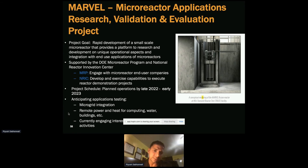MARVEL will enable micro integration, remote power and heat for computing, water, and buildings. Once we gather information from non-nuclear testing, we can apply that to nuclear testing. Nuclear testing is much more expensive and much more involved, so we've laid out these steps, though work is going on simultaneously.